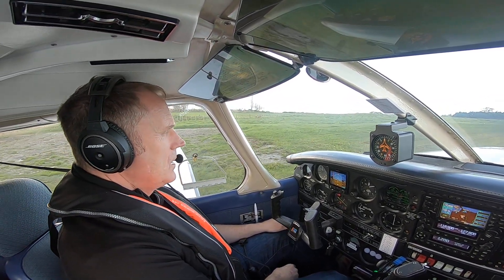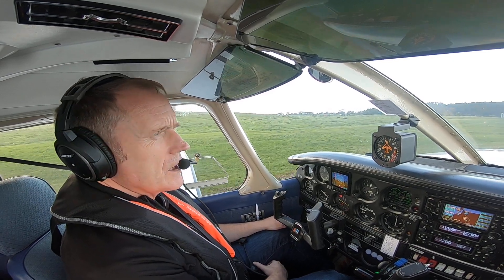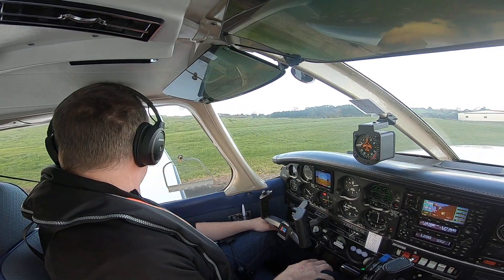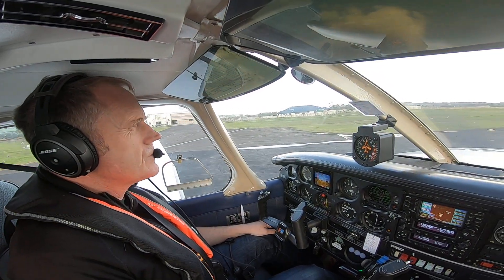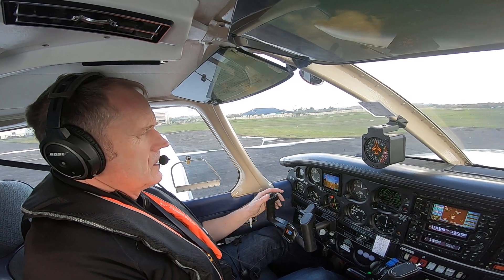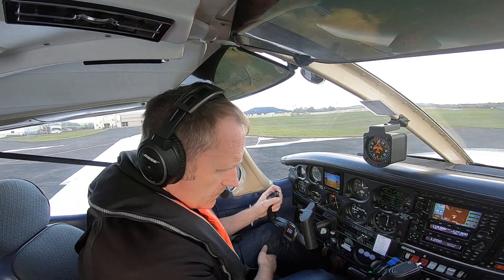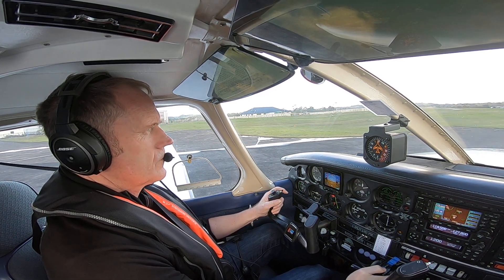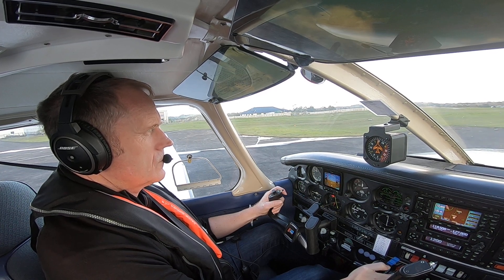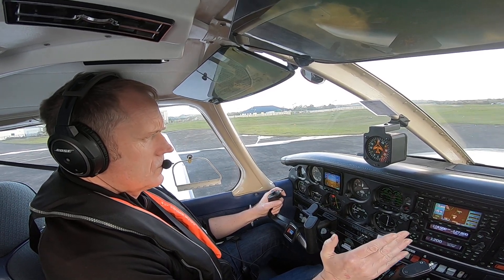Radio called to come. Normal flap 2 takeoff, mid to light weight, rotating at 60 knots, straight out 700 feet and left for Whenuapai. November of Zulu is well clear to the right. Let's go. North Shore traffic, Tango Golf Foxtrot is rolling 21 and vacating via the crosswind for Whenuapai.